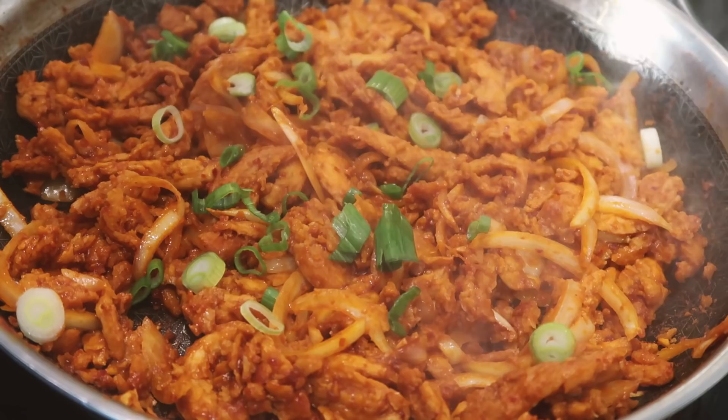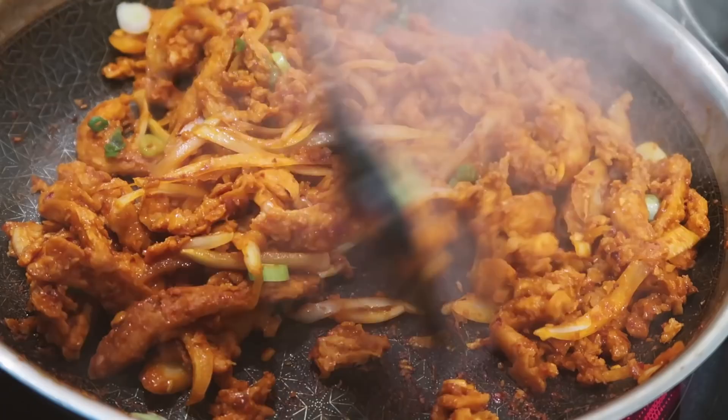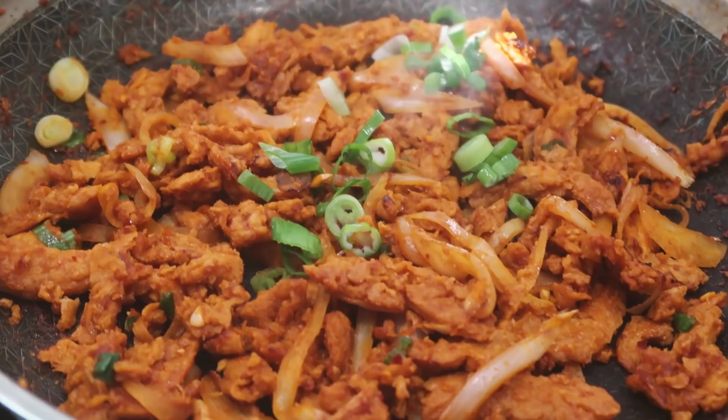Once everything is cooked, top with chopped green onions. What I loved about Jenn's video is that she is also a green-onion-obsessed person — basically me. I top everything with green onions because they are the best. Add as much as you want!